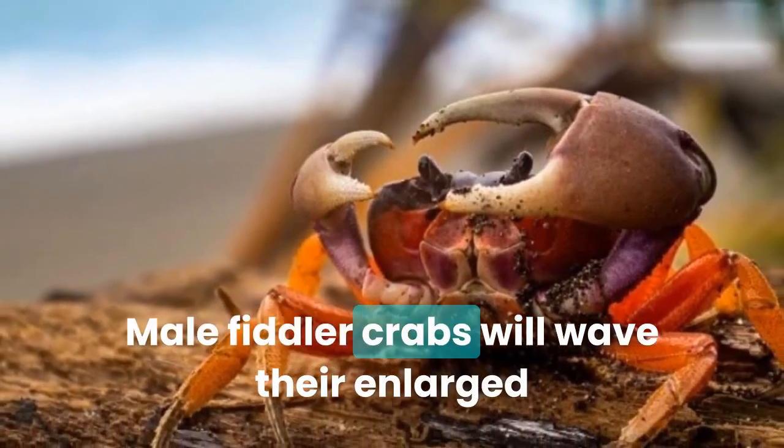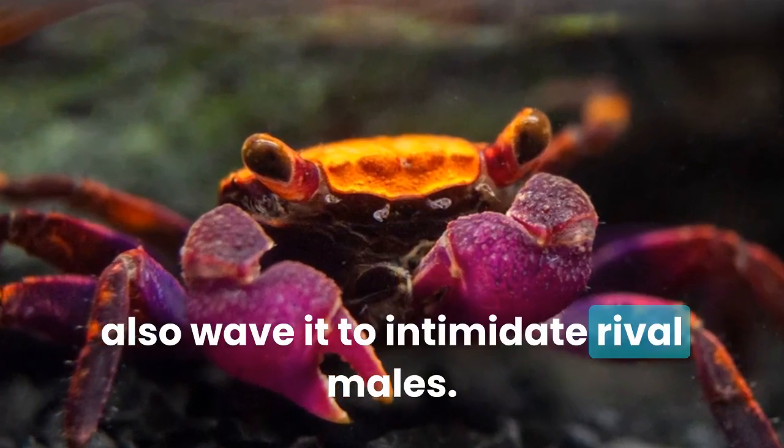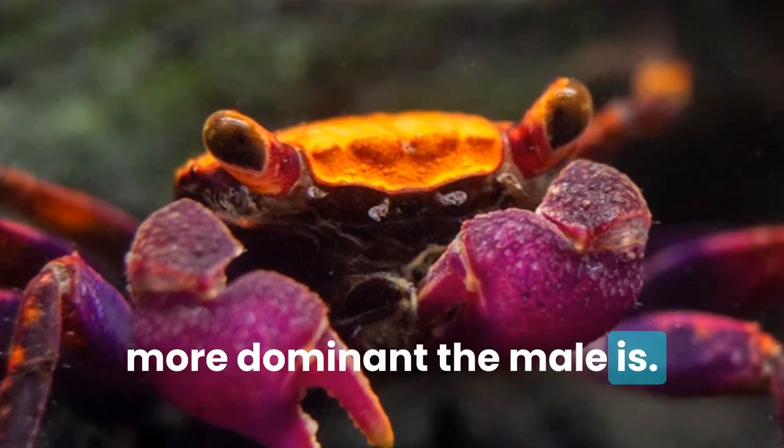Male fiddler crabs will wave their enlarged claw to attract females, but they will also wave it to intimidate rival males. The more massive the claw, the more dominant the male is.